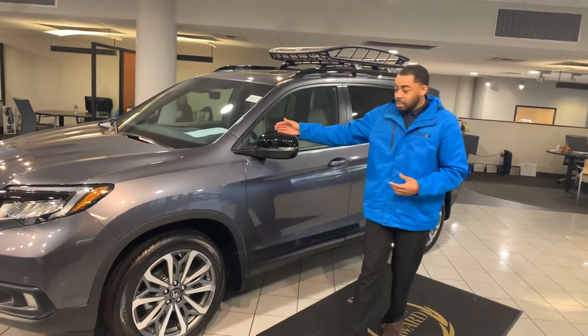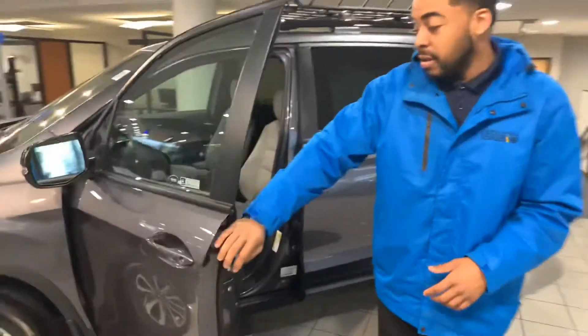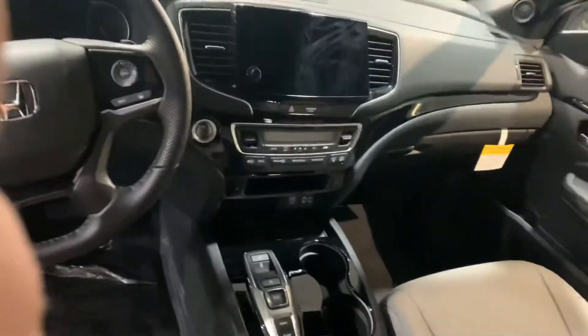The new Passport has your blind spot indicators. Leather seating is available on the EXL and the Touring packages. I saw you inquiring on the Elite package. You're going to get your standard Garmin-based navigation system, push-button transmission, heated seats up front, power tailgate, memory seating as well, Apple CarPlay and Android Auto, blind spot indicators, parking sensors, wireless charger. That package is loaded.